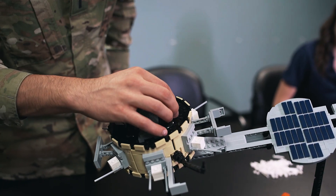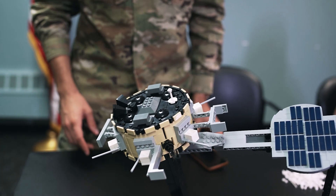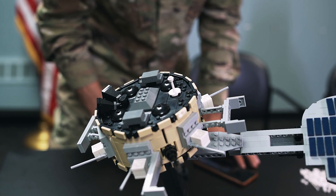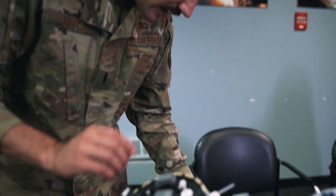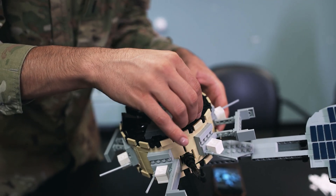Next I'm going to add the high-gain antennae. That's helpful because most of the time we know where the satellite is and how it's oriented. We want to be able to send more data at a higher rate, and that's what this S-band antenna is going to allow us to do. So I'm going to add it over there.